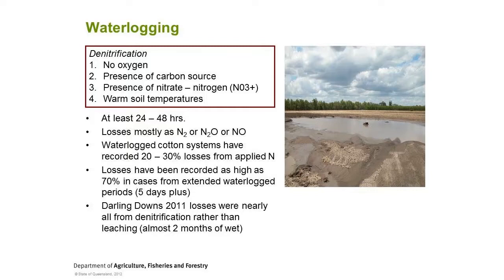What are the boundaries on denitrification? I've asked a few experts and basically their response was 'how long is a piece of string?' It very much depends on your situation. But some rough ideas: you need at least 24 to 48 hours of waterlogging. Some work by greenhouse gas researchers at QUT suggests 20 to 30 percent losses of applied nitrate nitrogen, chiefly in irrigation fields in cotton systems. Numbers up to 70 percent and above have been recorded where there's been five days or more of waterlogging.